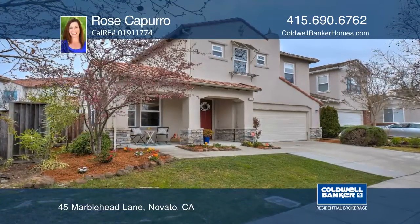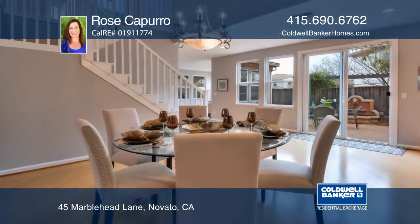This modern Hamilton home features an open floor plan, six bedrooms, and three bathrooms.